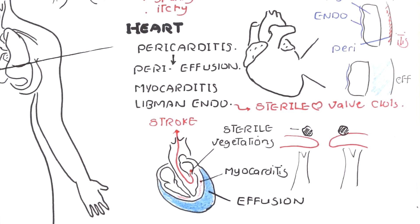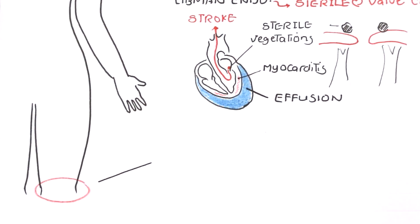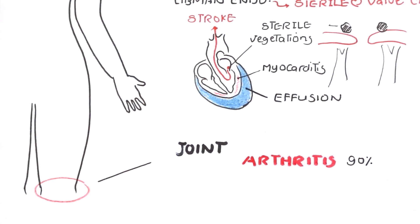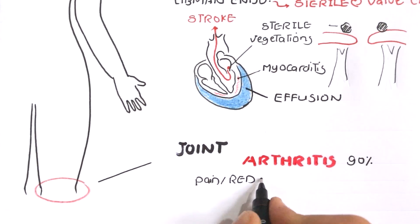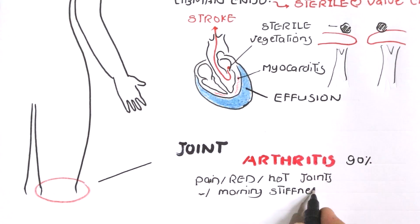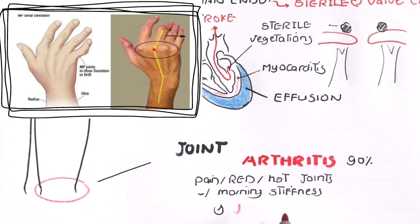Joints are affected. Inflammation of the joints is called arthritis and is found in nearly all patients — ninety percent of patients have arthritis with pain, redness, hotness of the joint, and morning stiffness. A specific type of deformity is found: ulnar deviation of the fingers from the second to fifth finger, called Jaccoud's arthropathy, which may be a differential diagnosis with rheumatoid arthritis.